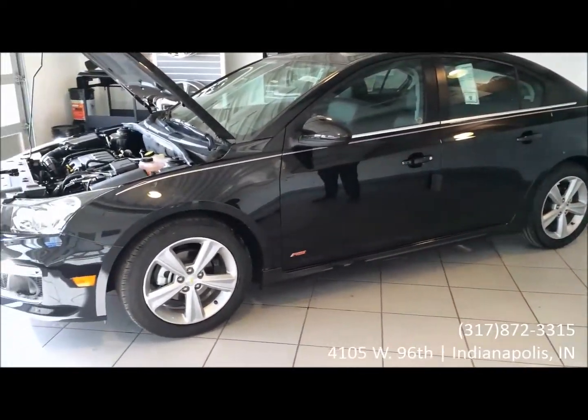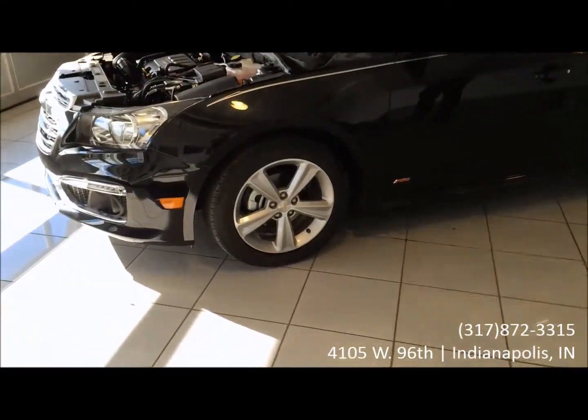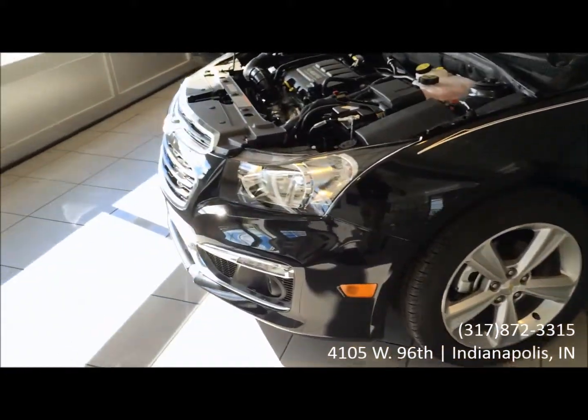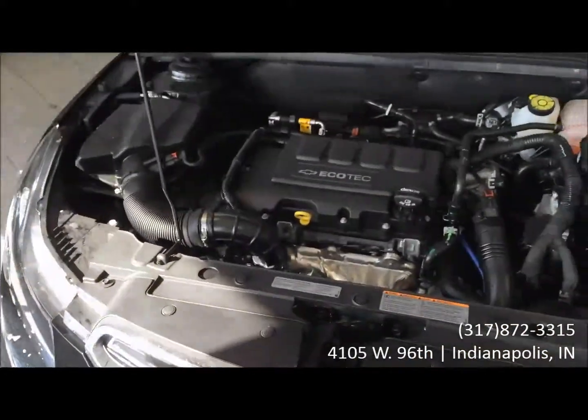This one is in the black granite exterior, the jet black interior. As for the wheels, they are a 17-inch alloy wheel. The engine is the 1.4 liter Ecotech engine with a 6-speed automatic transmission.